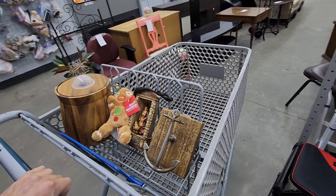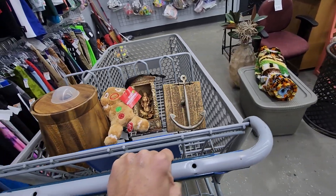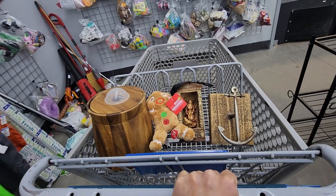Store number one is coming to a close, so let's get into store number two and see what we find there. Are you ready? Let's go.